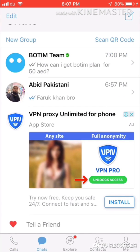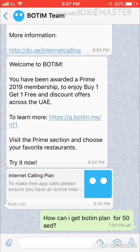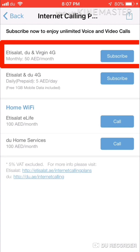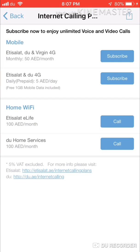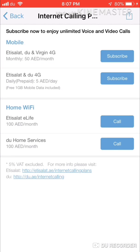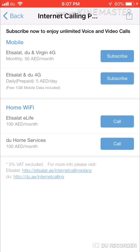When you first open the app after installing, you will see some messages showing how to use it. Here you can see it says: 'Subscribe now to enjoy unlimited voice and video calls.' For mobile, it is available on Etisalat and Virgin 4G for a monthly fee of 50 dirham to subscribe.